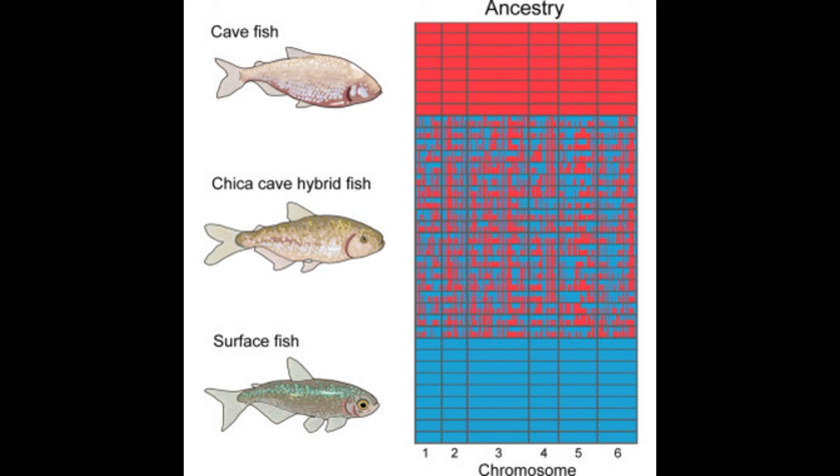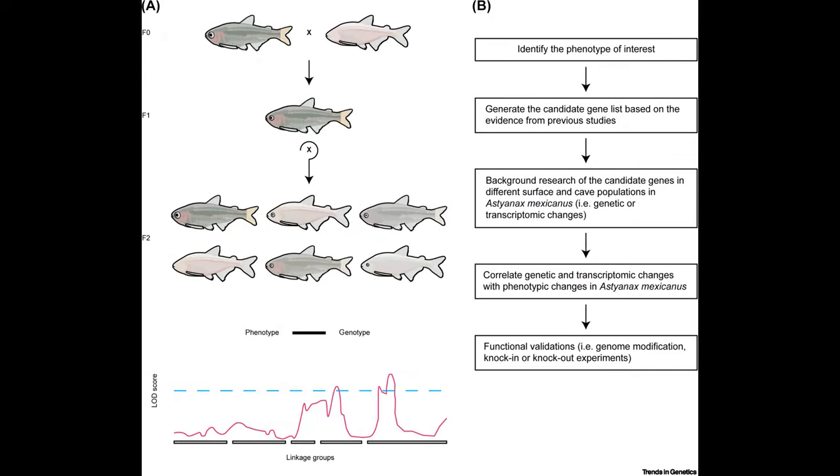Furthermore, surface and cave dwellers are still able to interbreed. When a surface-dweller is crossed with a completely blind cave morph, the hybrid offspring often regain eyes, albeit the eyes are often reduced with respect to the surface-dwelling ancestor. With further crosses, the genetic loci that correlate with the differences between these morphs can be mapped onto the genome, which helps scientists identify genes that are involved in generating these different traits.